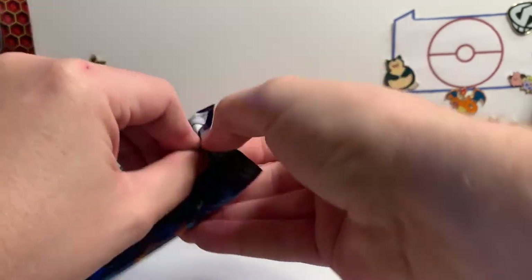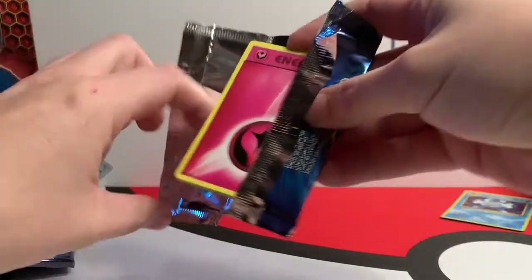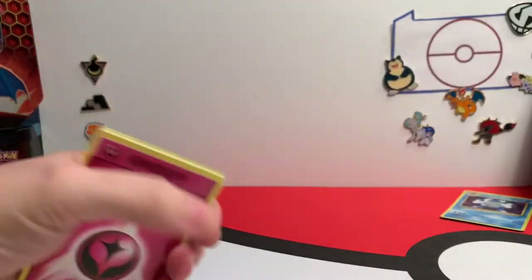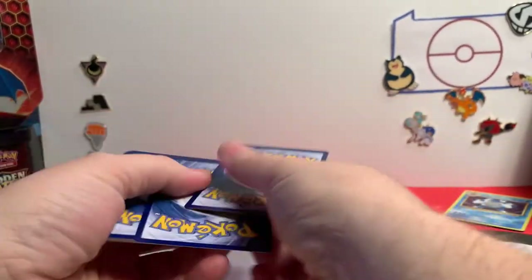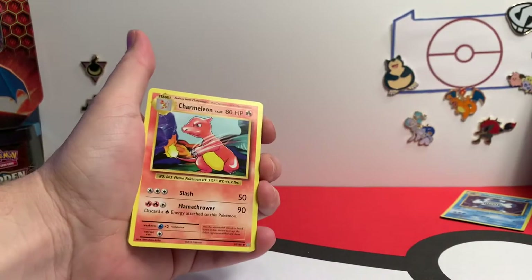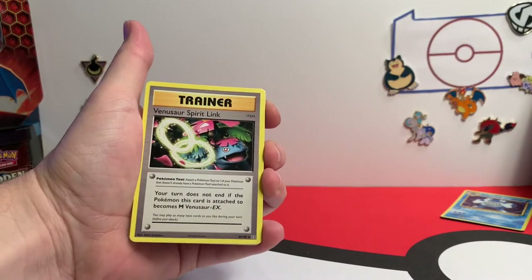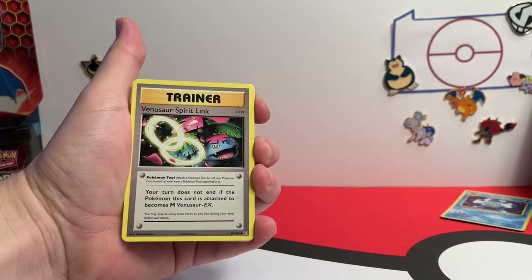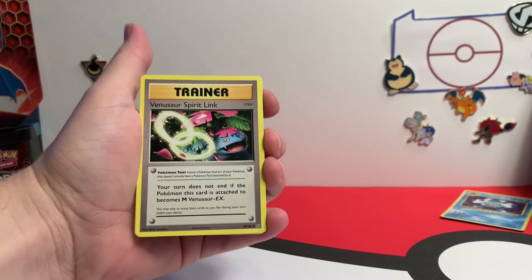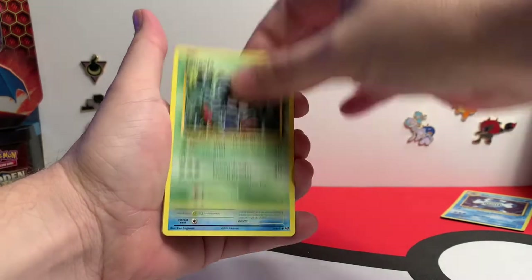Hopefully everybody out there is coping okay — looks like the second wave of this pandemic. If you haven't been able to find any of these cards, as I said you can enter by telling us what your favorite Pokemon video game was. We will announce in our next video who the winner is, so go ahead and make sure to like, subscribe, and comment in this video. We still have to get the regular Charizard EX — got some cards we still need.